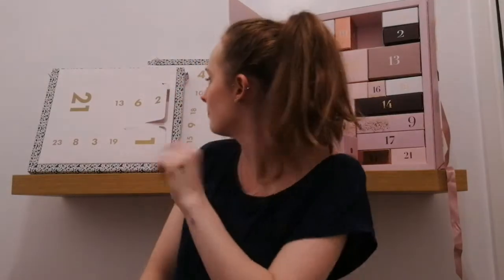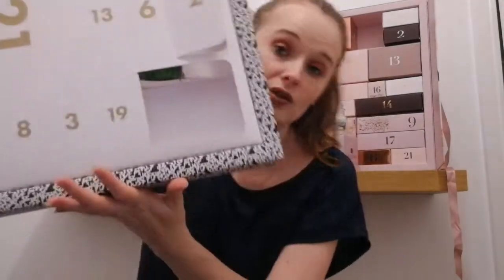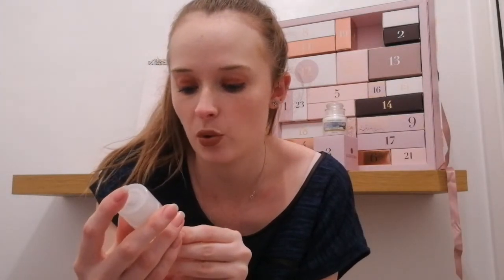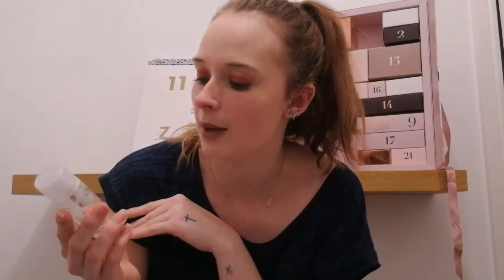That's product number three for the Glossy Box, and now day number three on the ASOS one. Door number one has just fallen off, but here we go — day three is open. It's a Quarterly product and it is a micellar cleansing water with moisturizing organic grape water and soothing chamomile. I do quite like the Quarterly products. I'm not going to open it because I have a couple of micellar waters on the go, but the sound of chamomile and grape water sounds absolutely lovely. I'm excited to try this.